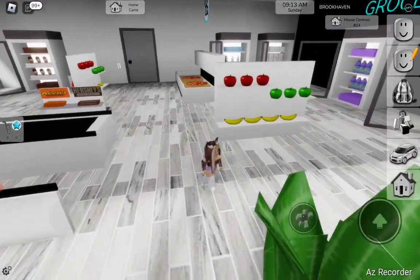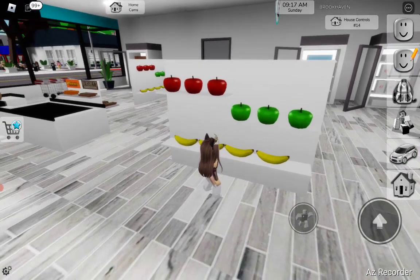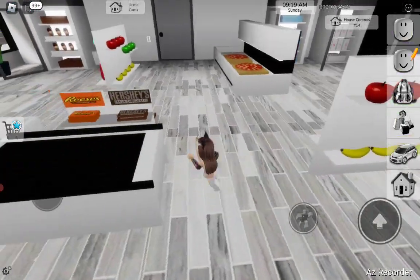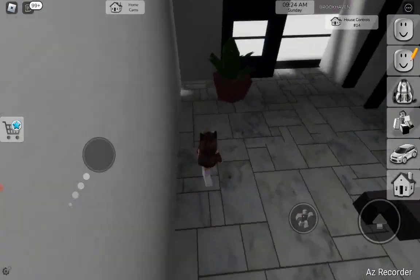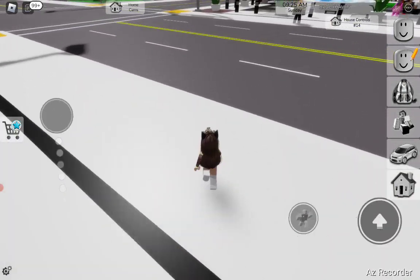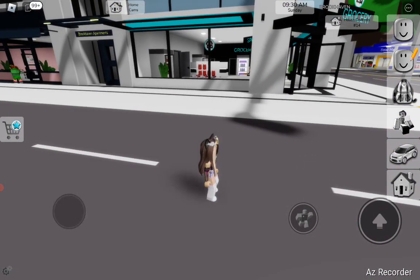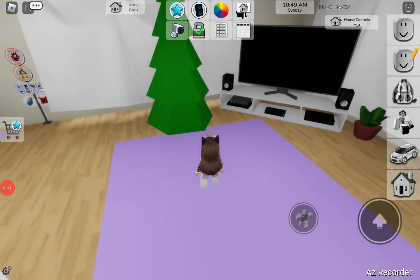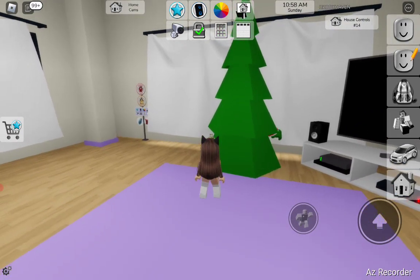Anyways, you can actually get some Christmas decorations in the grocery shop, so you just go over here and then over here. Okay guys, I don't know why that creepy elf zombie was chasing me with an axe, but let's just try to decorate my Christmas tree.